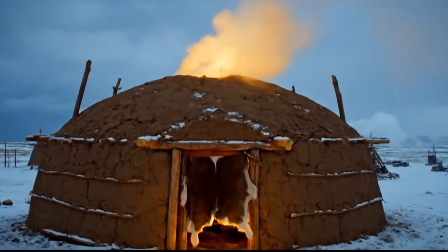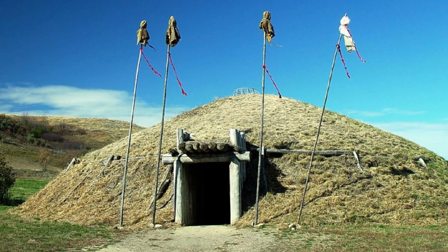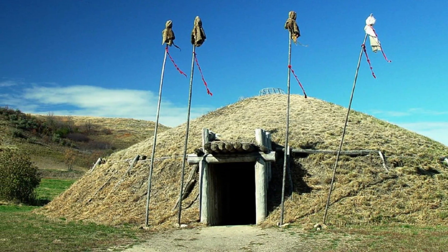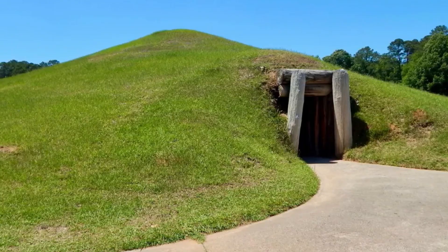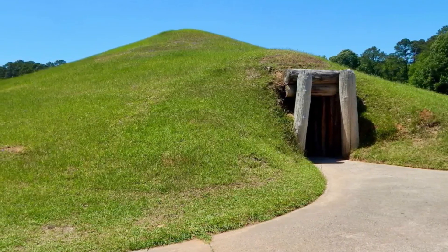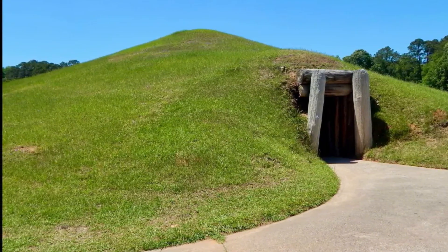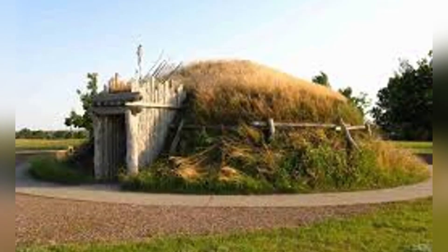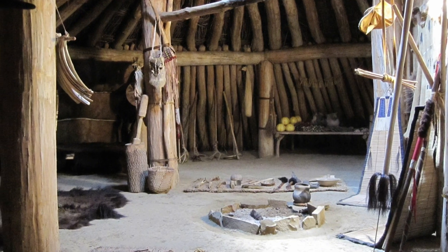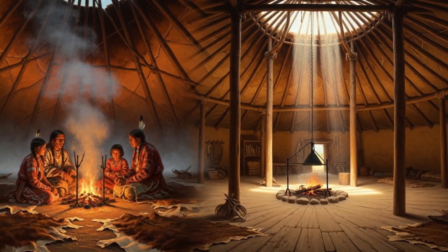The earth lodge was the winter stronghold of tribes like the Mandan, Hidatsa, and Arikara, right in the heart of the northern plains. These weren't flimsy shelters — an earth lodge could stretch 40 feet across with walls several feet thick, packed with timber, grass, and layers of soil. That combination gave the structure enormous thermal mass, the same principle that keeps a passive house warm today without burning much fuel. Step inside and you'll notice something different from the tipi.